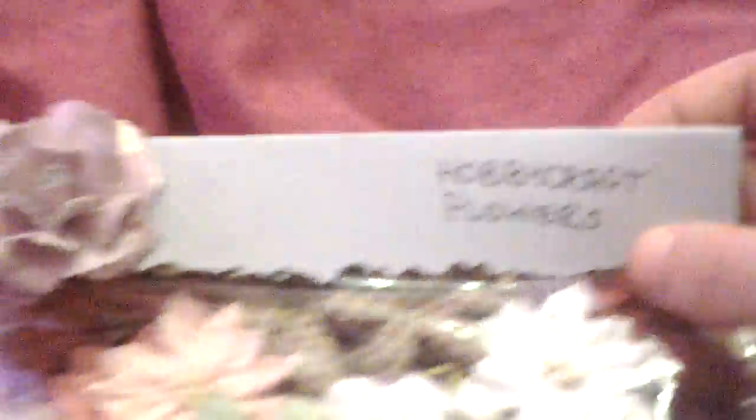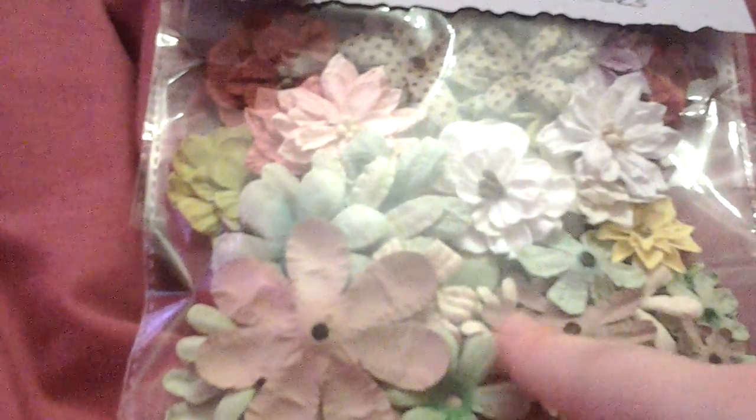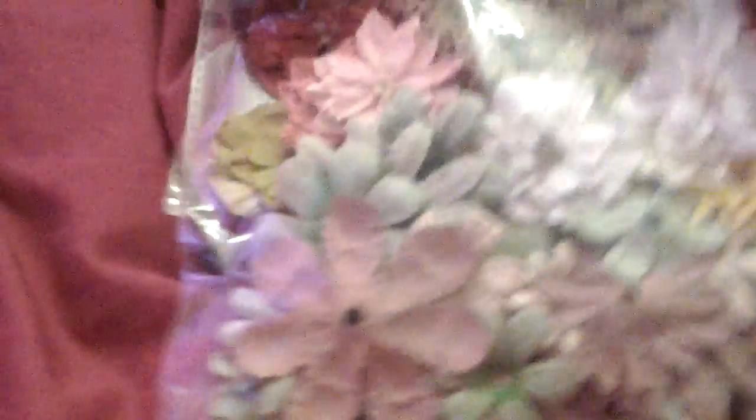And then we have some of these beautiful flowers - they're all Hobbycraft flowers and I love them. Did you make these? If you made these, you need to show me how you made them, I absolutely love them. The lighting isn't doing these flowers justice - there's green, yellows, browns, beige, a dusky pink, baby pink, hot pink and lilac. They're absolutely beautiful, I can't wait to have a play with them.